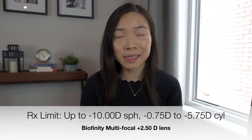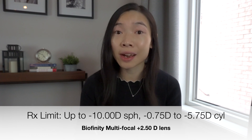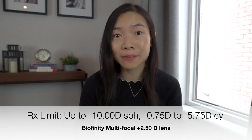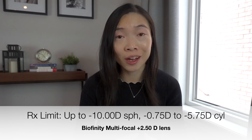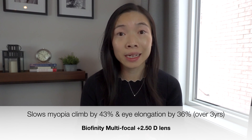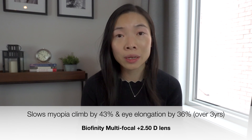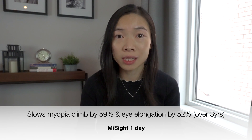It is also a wonderful coincidence that these contacts can accommodate very high prescriptions. The Biofinity multifocal lenses can correct up to minus 10 diopters of nearsightedness and anywhere from minus 0.75 to minus 5.75 diopters of astigmatism. Clinical studies show that it slows myopia progression by 43% and eye elongation by 36% over three years. Its effectiveness in slowing myopia progression is slightly less than that of MySight soft contact lenses, but it at least gives those who exceed the correction limits of MySight lenses a chance to see clearly while enjoying myopia control effects.